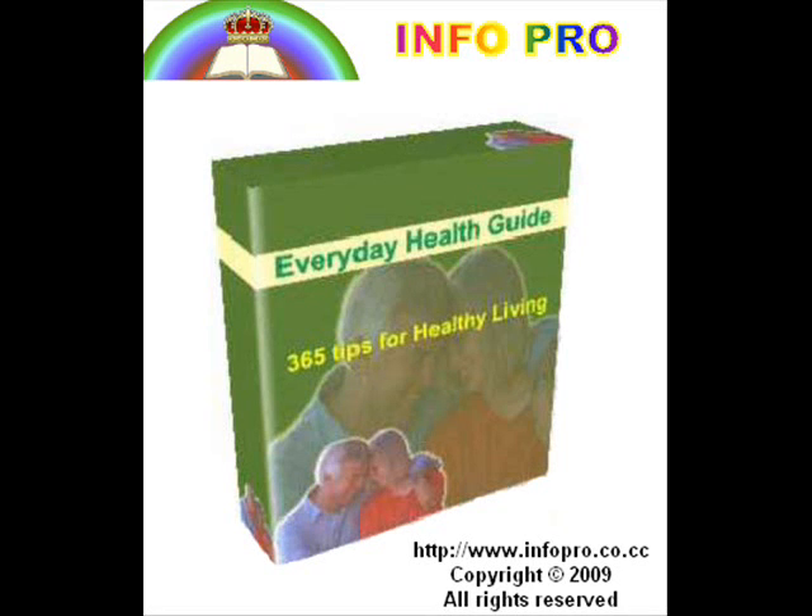Tip 129: Health habits for minimizing the pain of psoriasis. Frequent baths should be avoided, and soap should not be used. Regular sea water baths and application of sea water externally over the affected parts once a day are beneficial. The hot Epsom salts bath has also proved valuable in psoriasis.